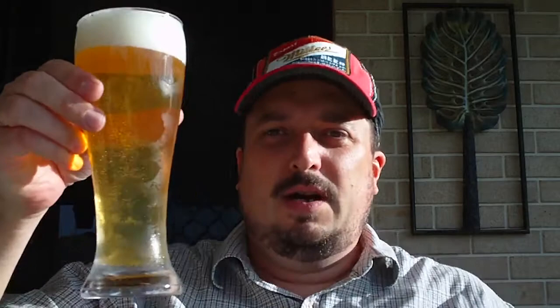A nice pour there. Let's make an assessment of the appearance. The appearance is a very clear, pale yellow colour with a fair bit of carbonation present. It's got a thick, soapy head — about two fingers of head, in fact. Onto the aroma.